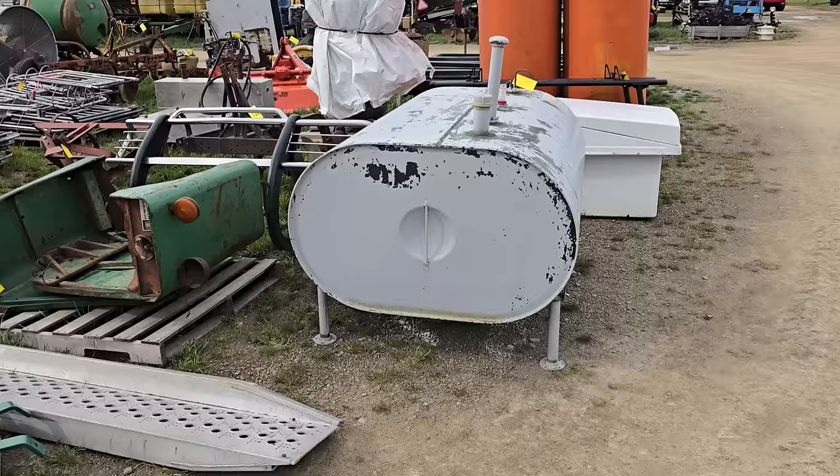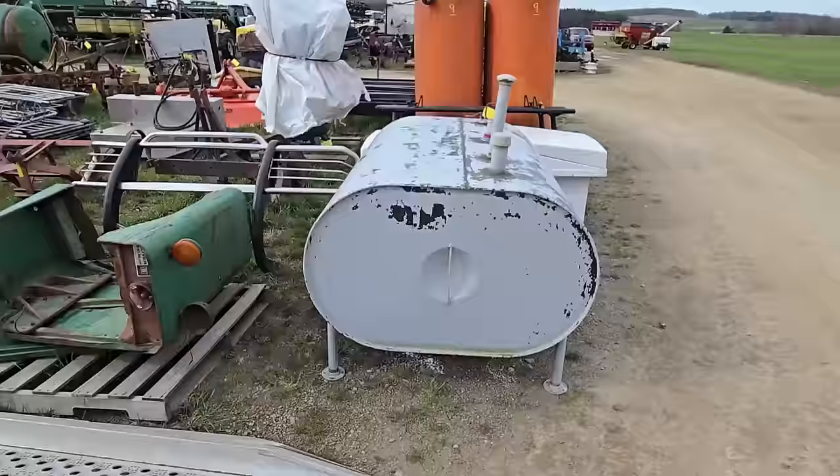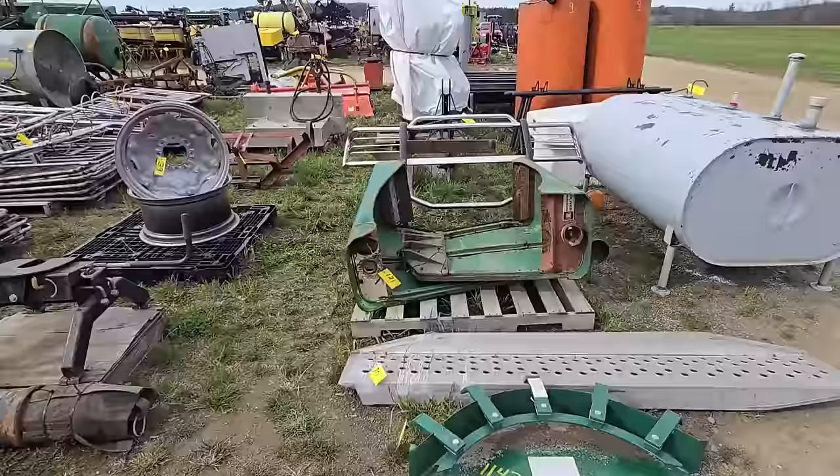It's a bit windy out here, but I'm going to go through and show you guys some of these small items. We've got an oil tank there. We've got all kinds of stuff — I'm just going to comb the area, and if you guys see something you like, come on out and bid on it.